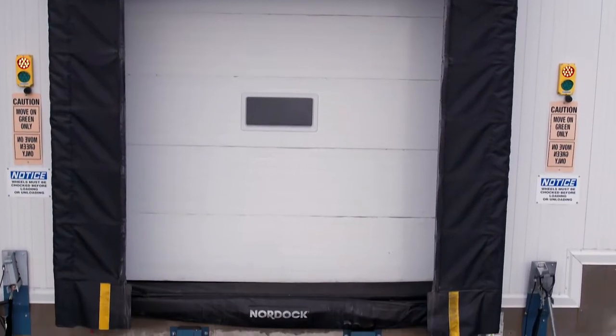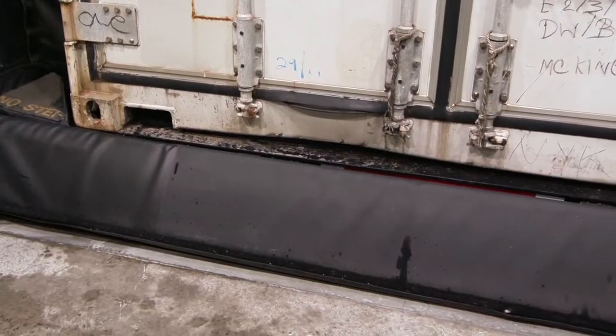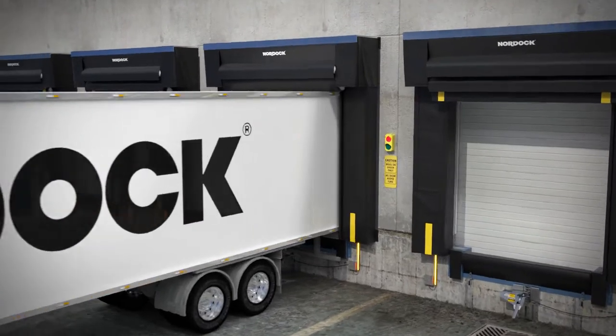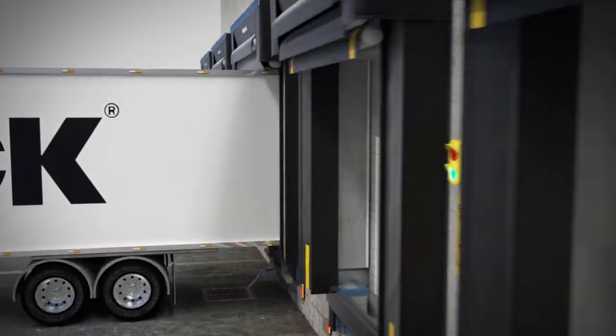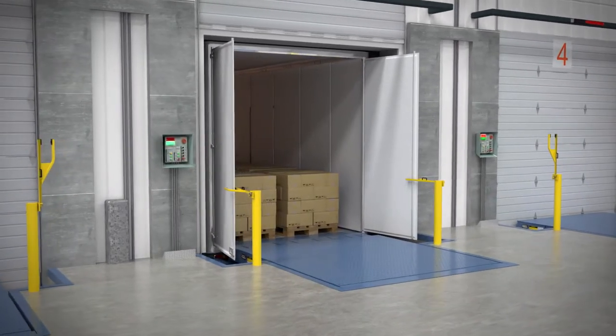Government regulations also require food storage facilities be sealed to block entry of debris and pests that could cause contamination. In order to ensure your cold storage facility remains clean and efficient, all gaps around the loading dock entrance need to be sealed whenever a vehicle is docked for loading or unloading cargo.